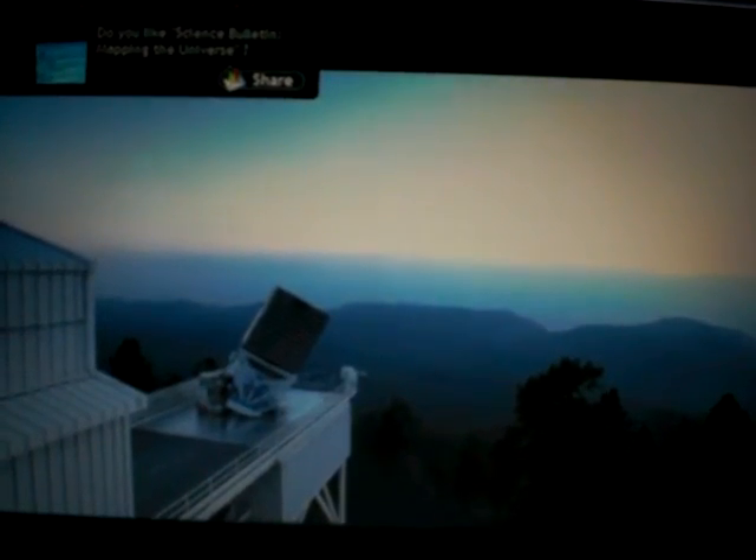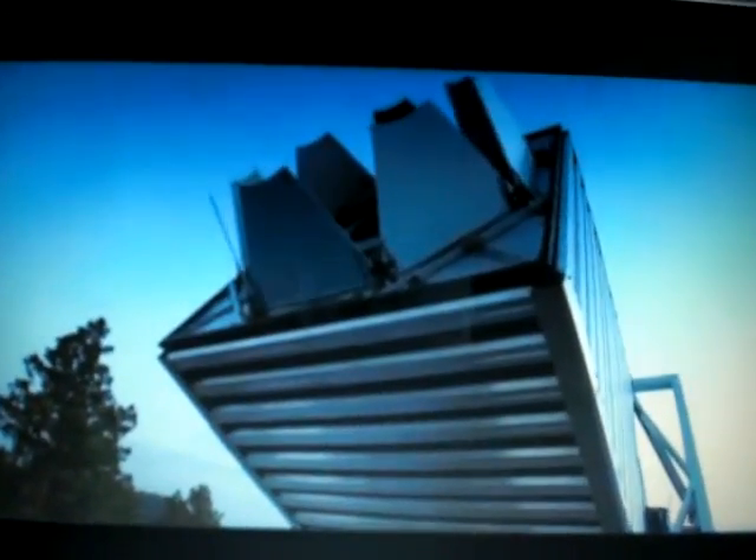The Sloan Digital Sky Survey has two goals. One is to digitize the part of the sky that we can see from the northern hemisphere, about 10,000 square degrees. And the other is to find the distances to about a million galaxies to define the large-scale structure that exists in the universe.